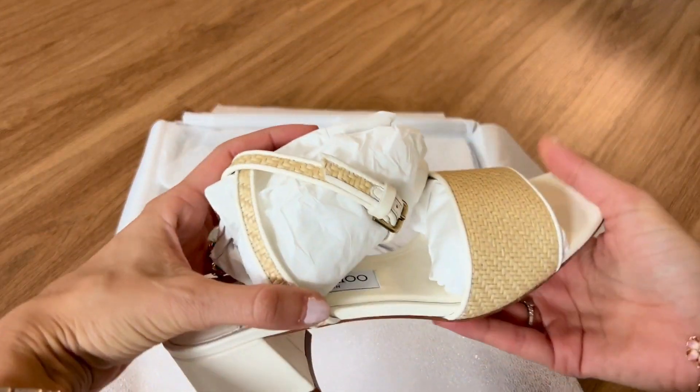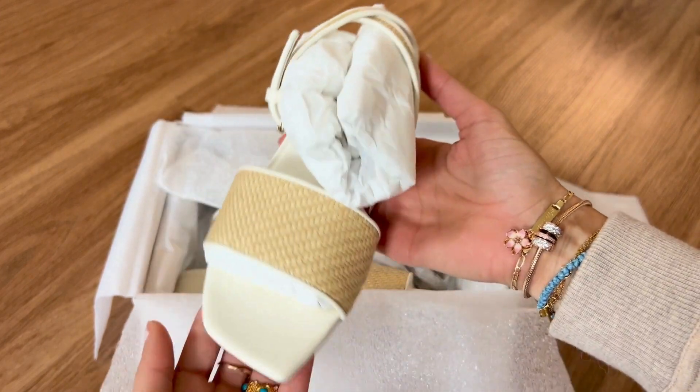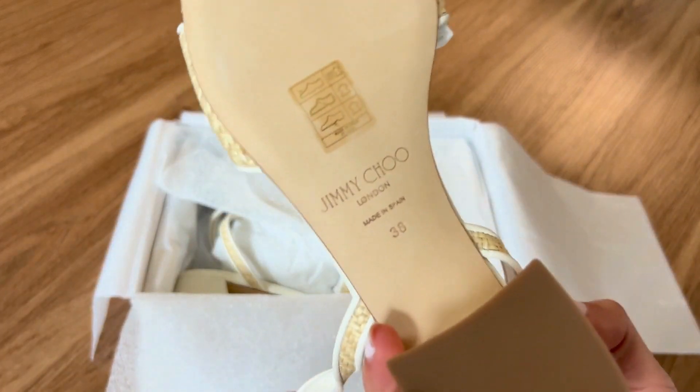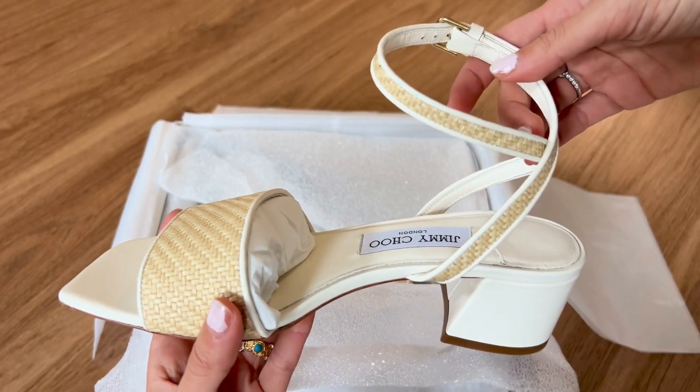These are a beautiful raffia with a stark white lining. They also came in a magenta lining, but that's a little bit hard to match, so we went with the white. They also had a few bags that went with these shoes that had a lot of Jimmy Choo embellishment, if you're into that sort of thing.